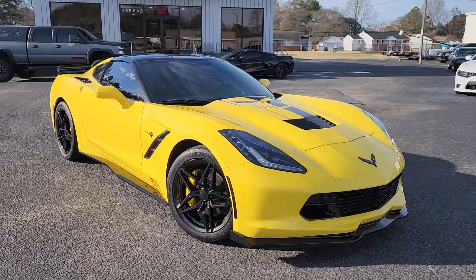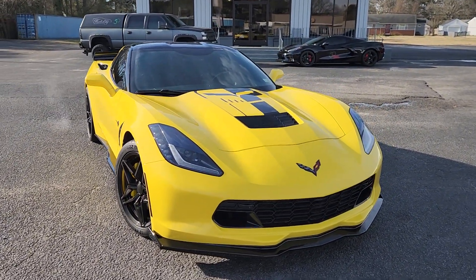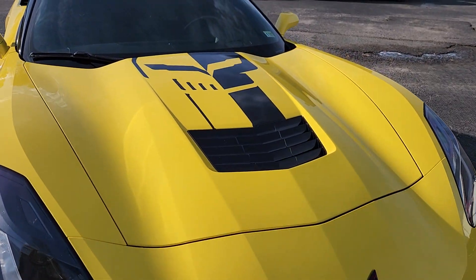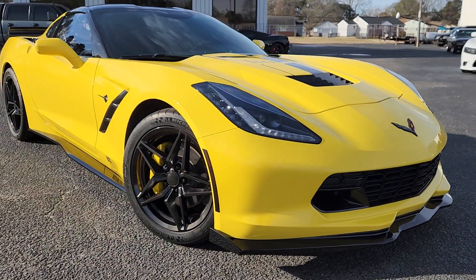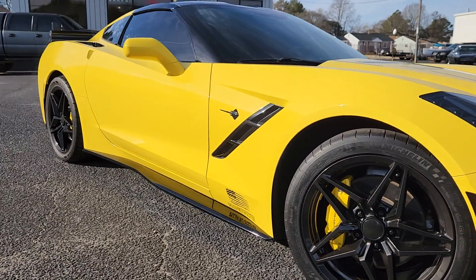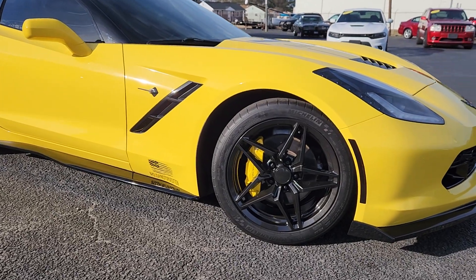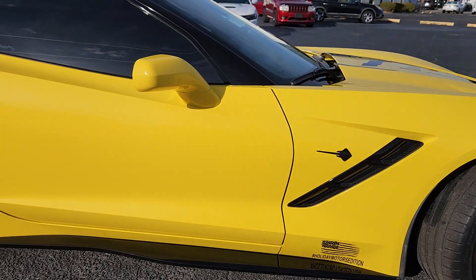Just a few little added touches such as the black flag front and rear, the Jake skull on the hood which of course is removable — easy to take off. We also have the front splitter, the side skirts which look great on it, the black Stingray, and the 2019 ZO1 replica wheels.